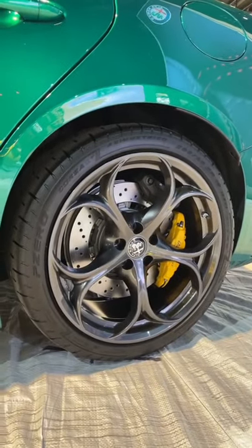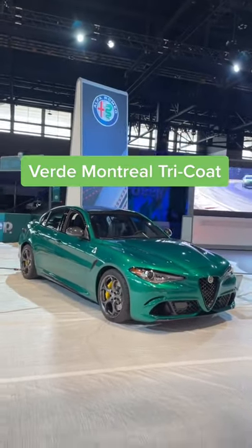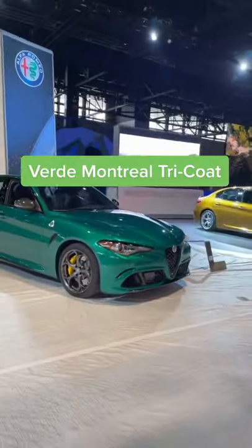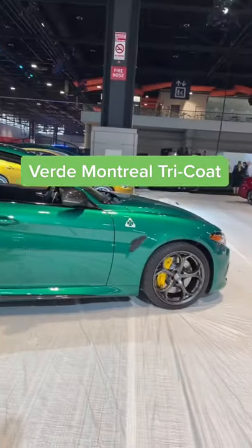You can also get darker wheels, and Alfa Romeo has another amazing color called Verde Montreal Tricote. Just look at this incredible green — it also costs $2,200, and I think the Giulia looks gorgeous in this color.